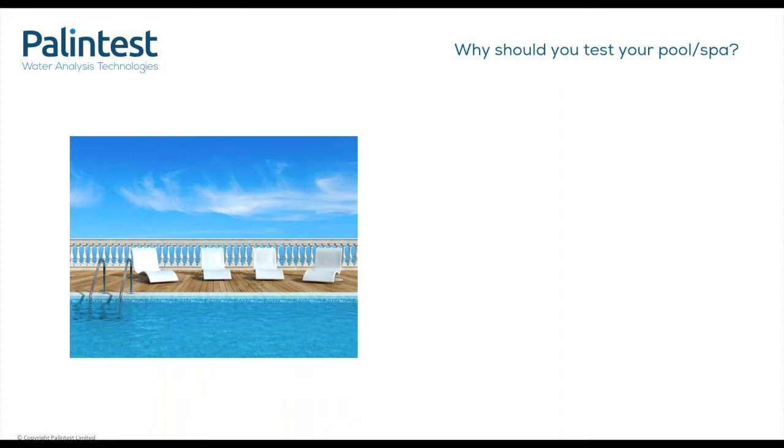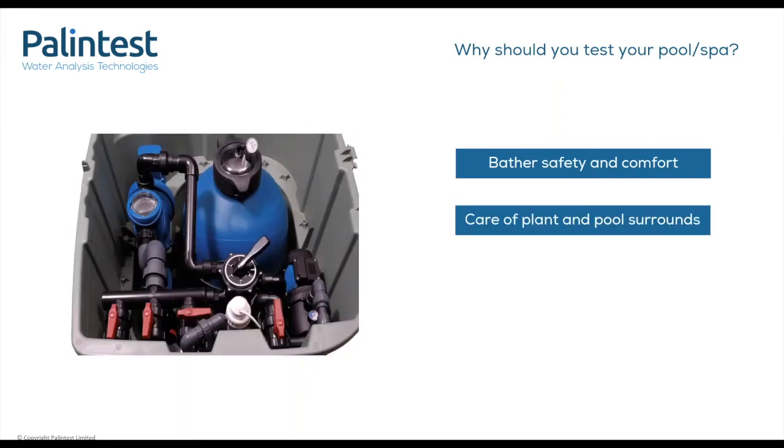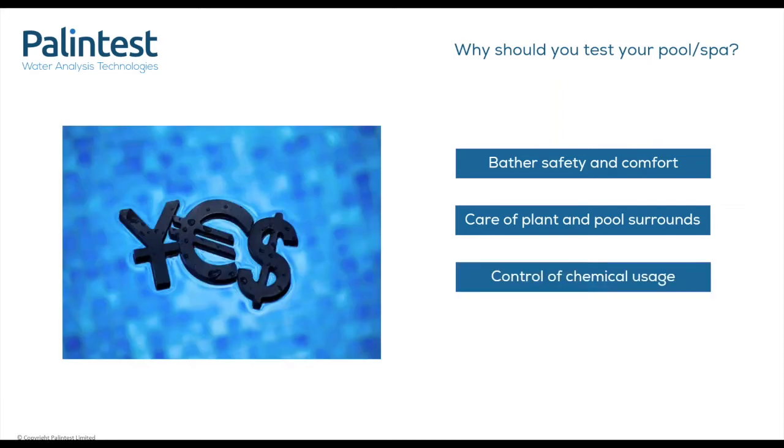Testing pool and spa water helps you to maintain optimum conditions. High water quality helps you to ensure your bathers are both safe and comfortable. For example, high combined chlorines can cause itchy red eyes and a strong smell that causes irritation and sneezing. If your pool or spa water is corrosive or scaling, you can expect degradation and damage to the surrounding fixtures and fittings, which will need to be replaced more frequently. Keeping control of your pool water quality will mean you can make smarter decisions on when to use your chemicals and get the dosage correct — in the long run, this will have economic benefits.